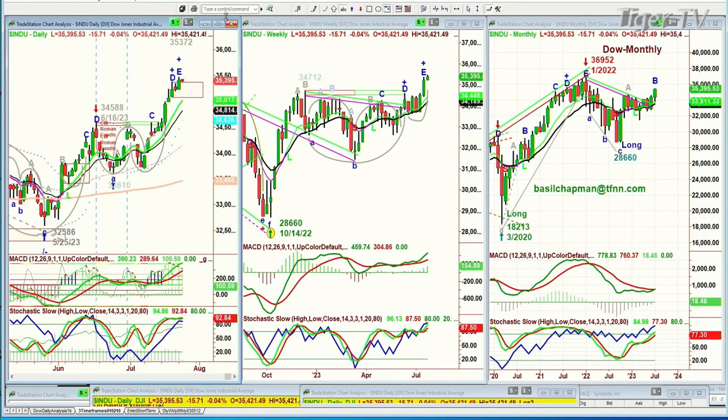We're at a very interesting inflection point. I call it the inflection point, though I shouldn't really, because that's anticipating something that hasn't happened. This is what I'm looking at purely on a technical basis. We'll look at the Dow.